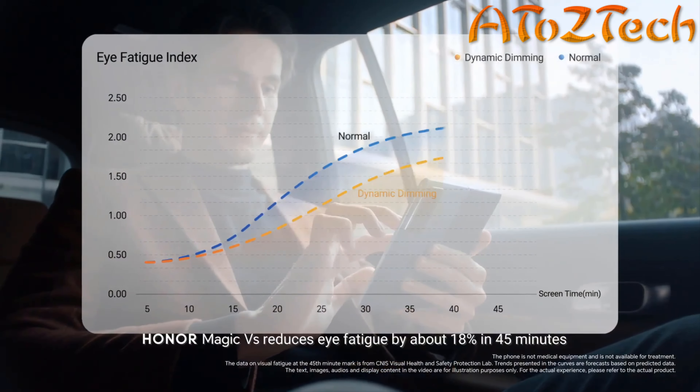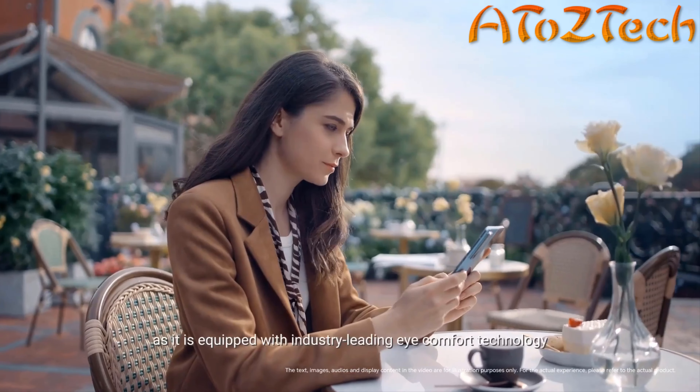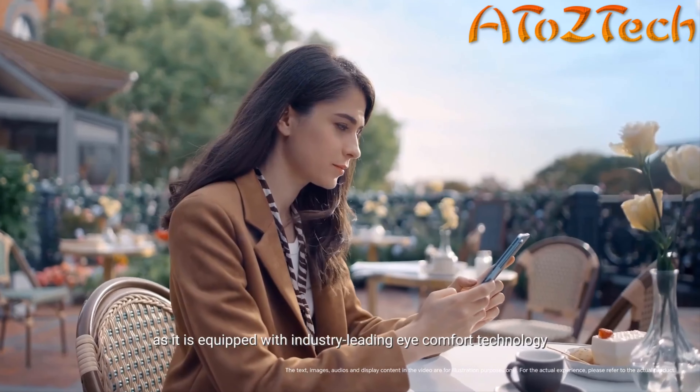Honor Magic VES reduces eye fatigue by about 18% in 45 minutes, as it is equipped with industry-leading eye comfort technology.